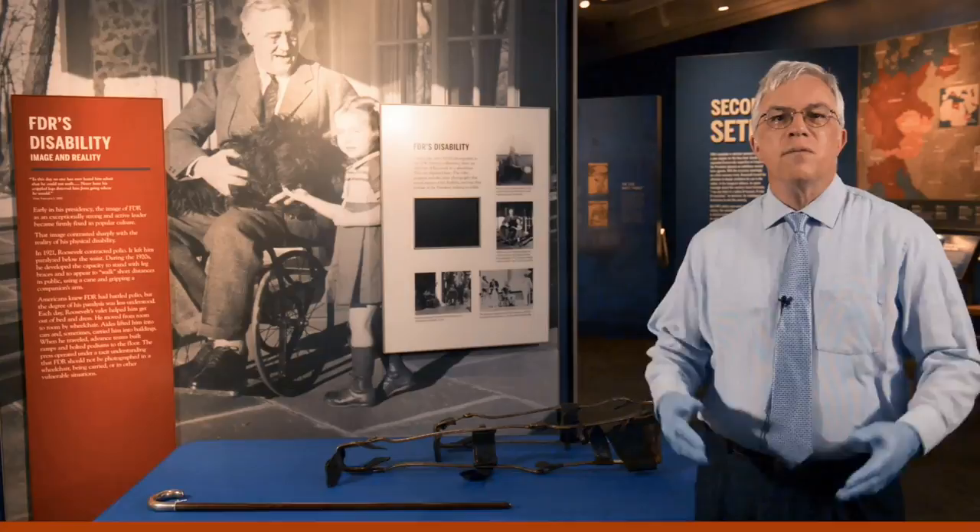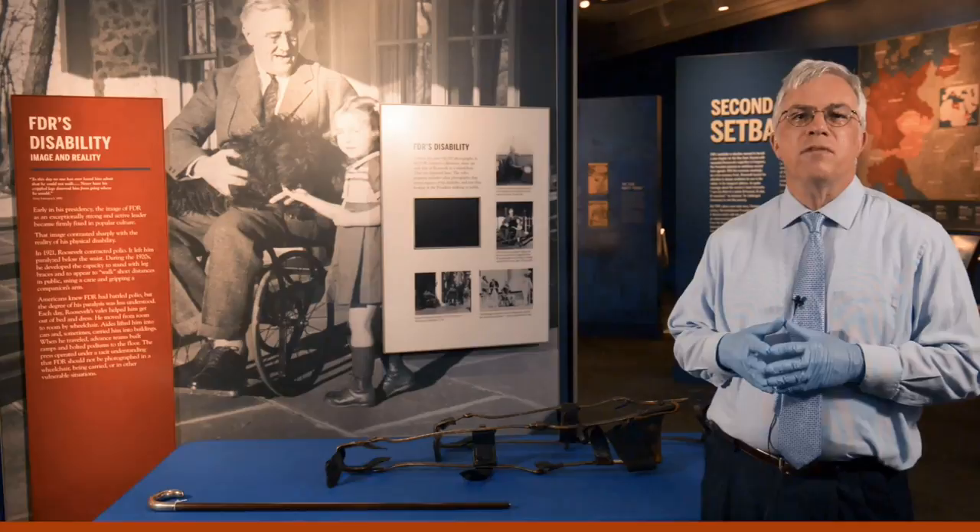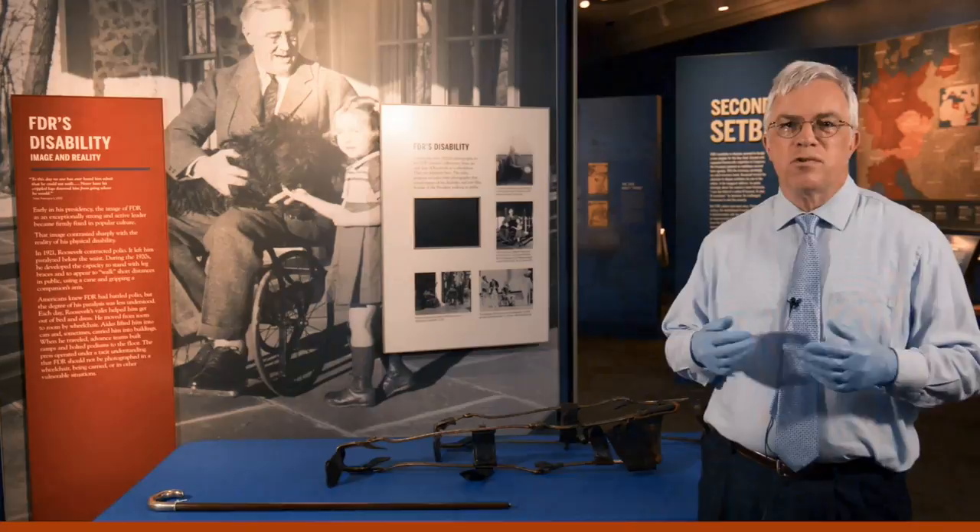Some of you might be wondering how this film was made, since there were strict rules about filming the president in a way that revealed aspects of his disability. It's possible that the large crowd that had gathered on the White House lawn that day may have prevented the Secret Service from seeing what this amateur photographer was doing. Had they seen that he was filming the president in motion, they would have asked him to hand over the camera and remove the film before handing it back.